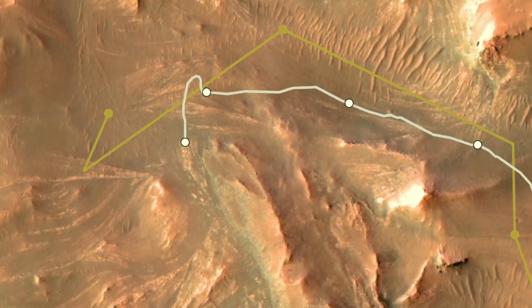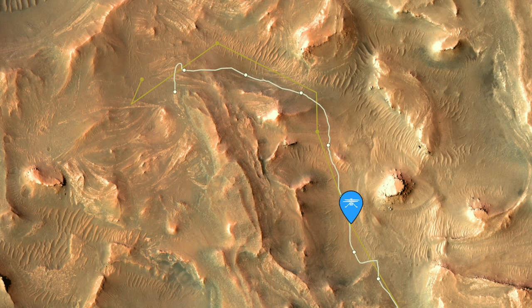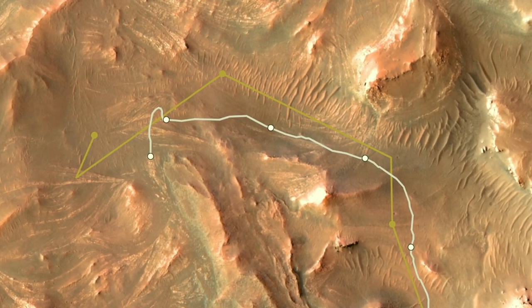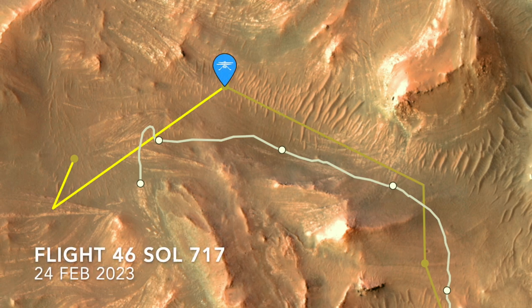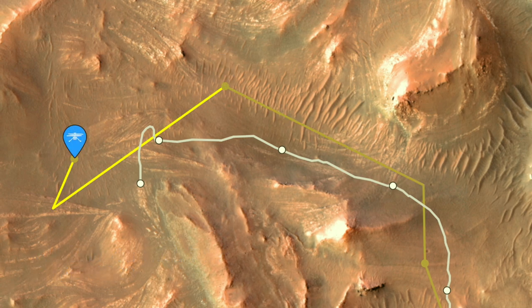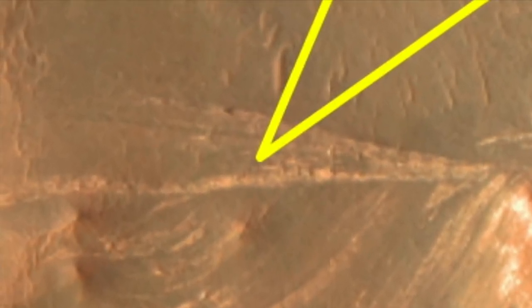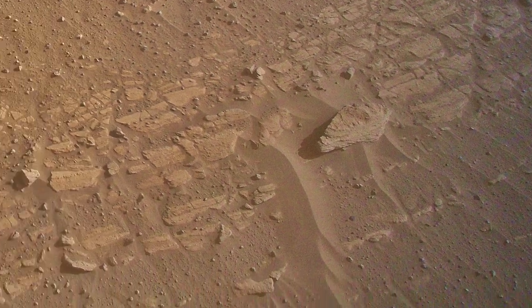Ingenuity has also been scoping out the rocks in this location, completing three more flights since I last reported on it two weeks ago, all in less than a week. Flight 45 was its third longest at just under 500 meters, and Flight 46, its most recent, was the fifth longest at 445 meters. That one captured some nice views of the curvilinear outcrops, revealing thinly bedded deposits, perhaps indicative of layered mudstones — something Perseverance may have to check out.